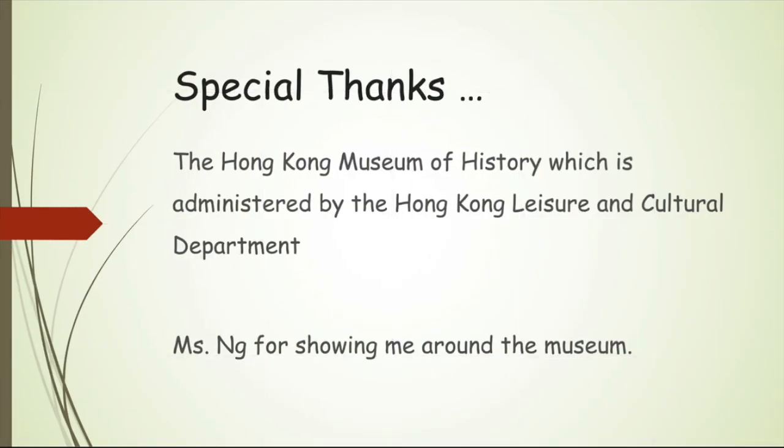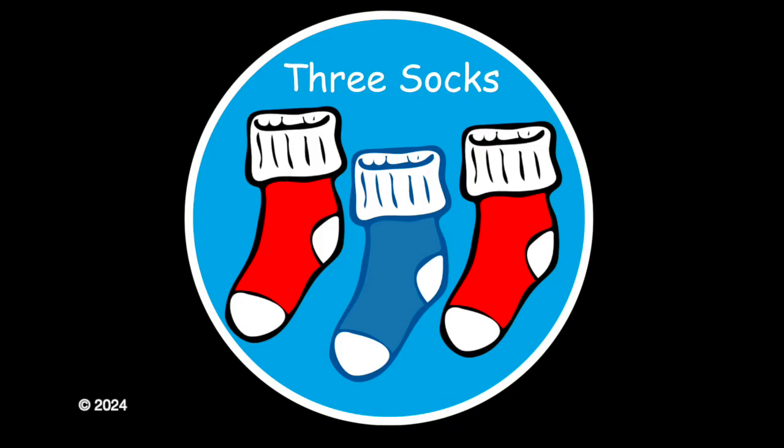A big special thank you to the Hong Kong Museum of History, which is administered by the Hong Kong Leisure and Cultural Department, and particularly a really nice lady, Ms. Ng, who showed me around the museum today. This has been a Three Socks production.